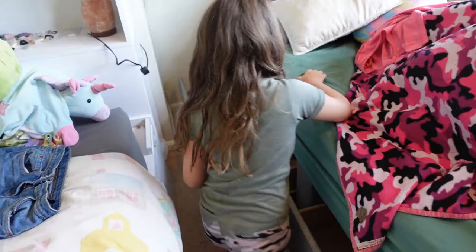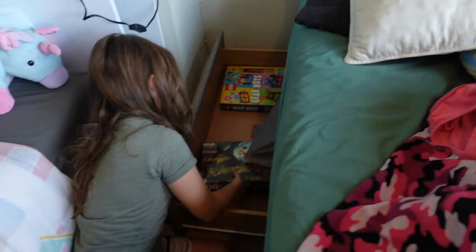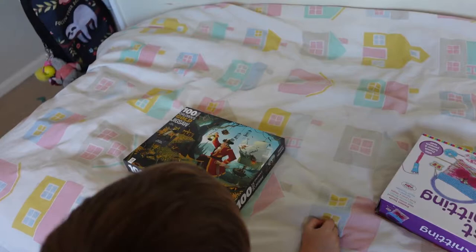Nothing in that one — we can use that for storage. Let's hope there's nothing in this one. We're getting rid of that because granny nana has bought you a new one. There's a foxy pirate puzzle — he'll probably want that. We'll use this side for storage under there for games, and then this other side I'm not sure what we'll do.